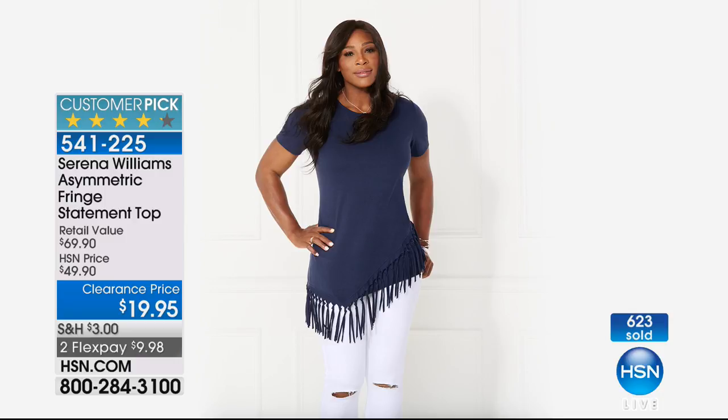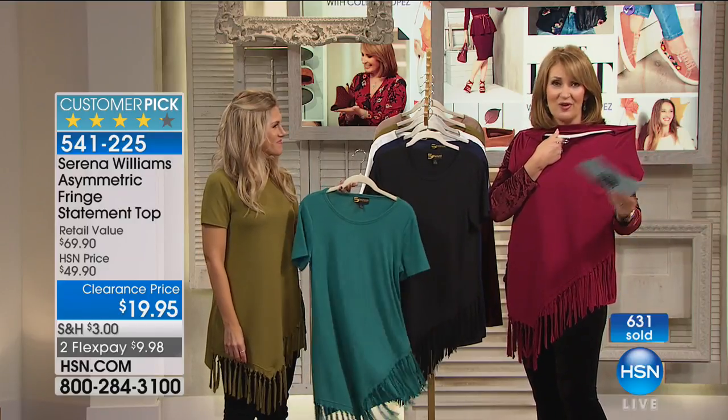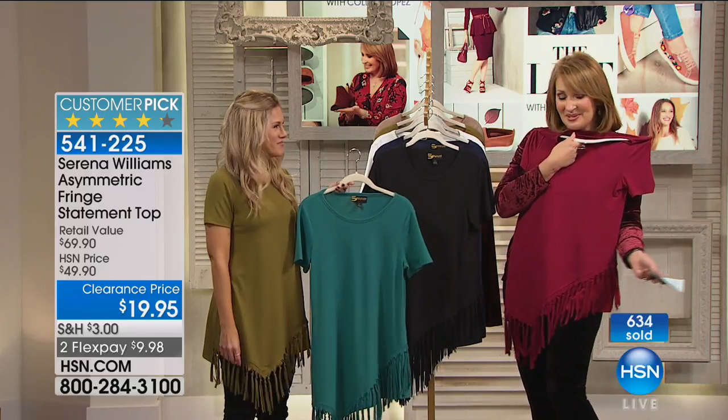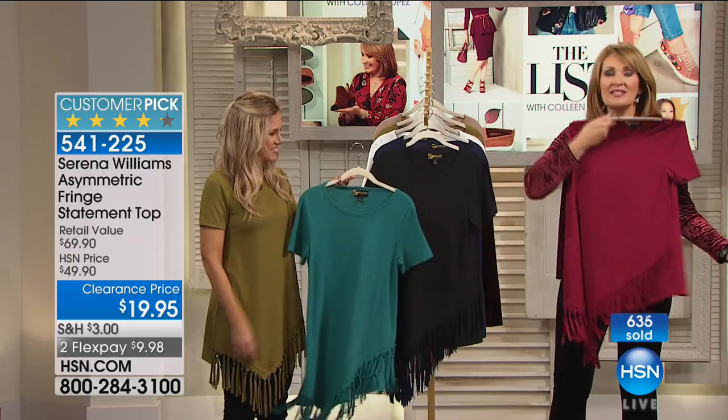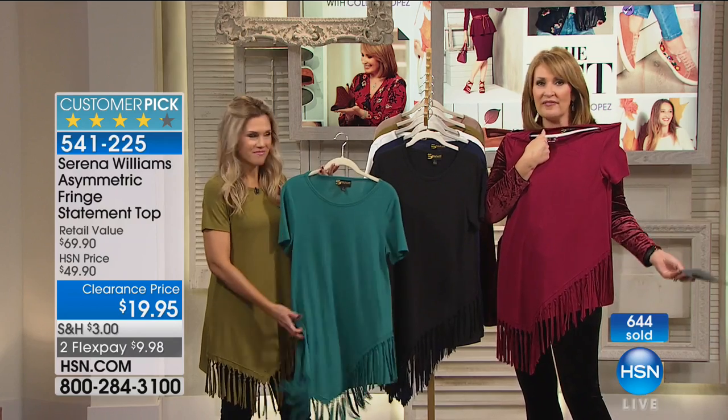There's Serena wearing it. Serena loves updated sportswear — she's clearly a sporty girl, the most famous, successful female athlete, perhaps athlete of all time. She's a phenomenal woman. Congratulations, Serena — she's a new mom. That's why this is fashions for women that are on the go doing things, busy, but still want to look terrific.